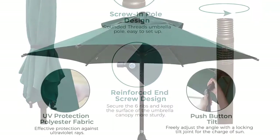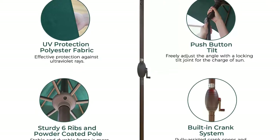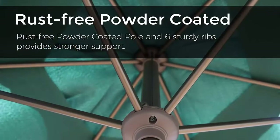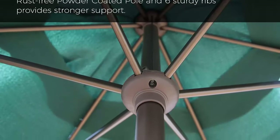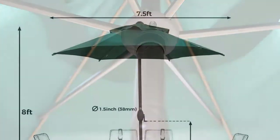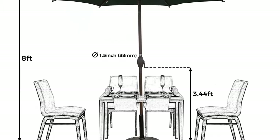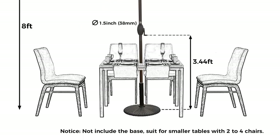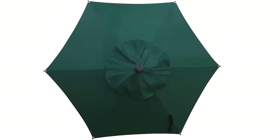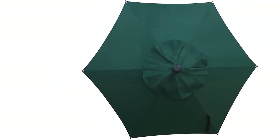The Durable Easy Clip System makes closing and securing the 7.5-foot market umbrella easier than ever — no more ties or velcro that does not hold. The easy-to-use crank makes it easy to raise and lower the canopy, and the push-button tilt technology makes tilting the umbrella effortless so you can enjoy shade at any angle. The 7.5-foot canopy is outdoor-rated 100% polyester, water resistant, UV resistant, and fade resistant. Perfect for adding shade for round or square tables 36 inches and smaller with 2 to 4 chairs.